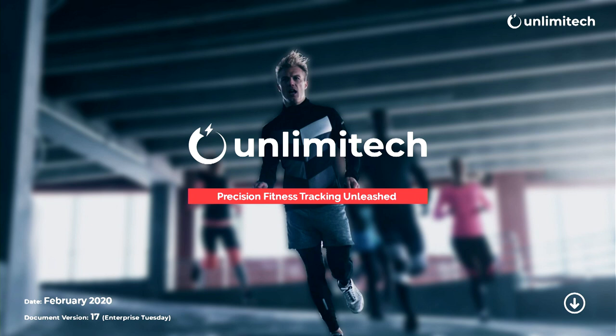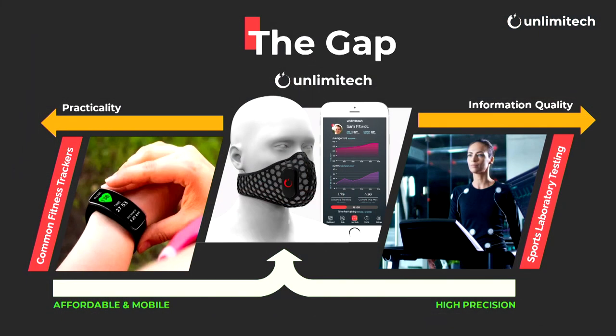Good evening. My name is Daniel, founder and CEO of Unlimited — a data startup that has developed platform tech to help people improve fitness and nutrition. The first group we're targeting is highly active sports people who deeply care about improving their performance and nutrition, but they need access to very good quality data. Currently they hit a wall: either a common heart rate fitness tracker, good for mobility but lacking information quality, or sports laboratory testing, which gives great information quality but zero mobility and is expensive.